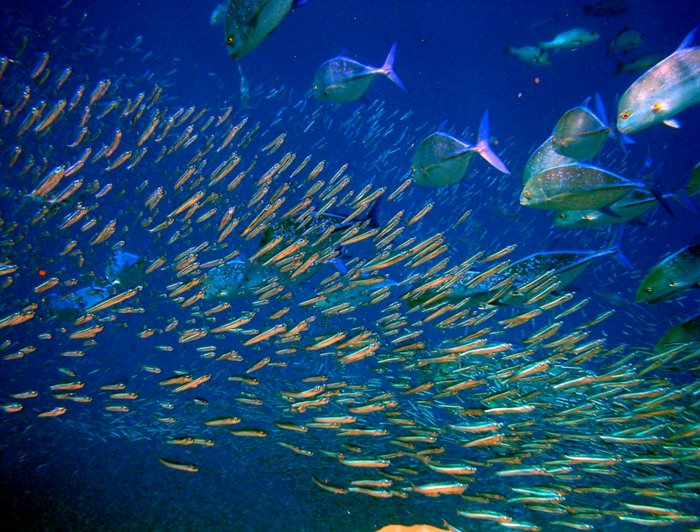Pelagic fish live in the pelagic zone of ocean or lake waters, being neither close to the bottom nor near the shore, in contrast with demersal fish, which do live on or near the bottom, and reef fish, which are associated with coral reefs.